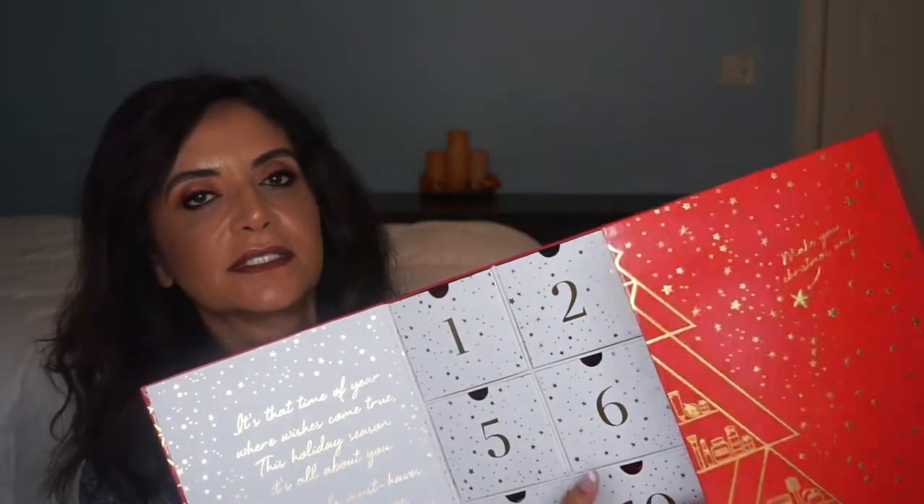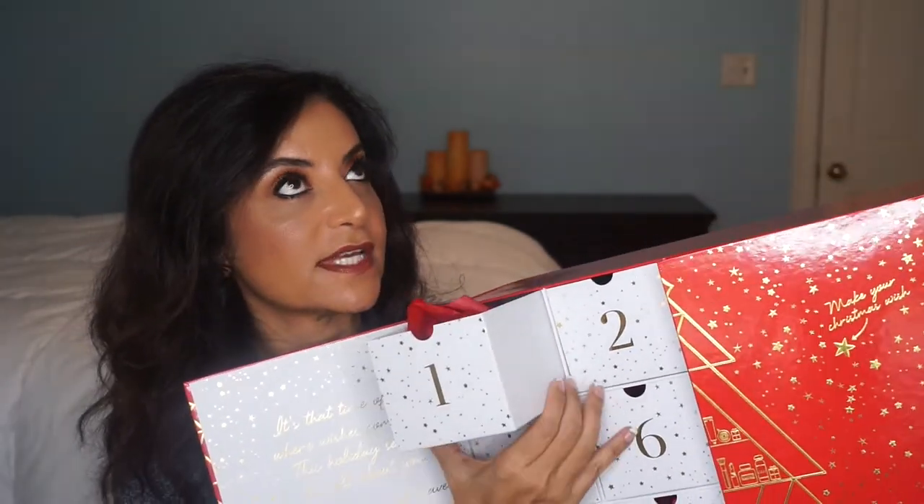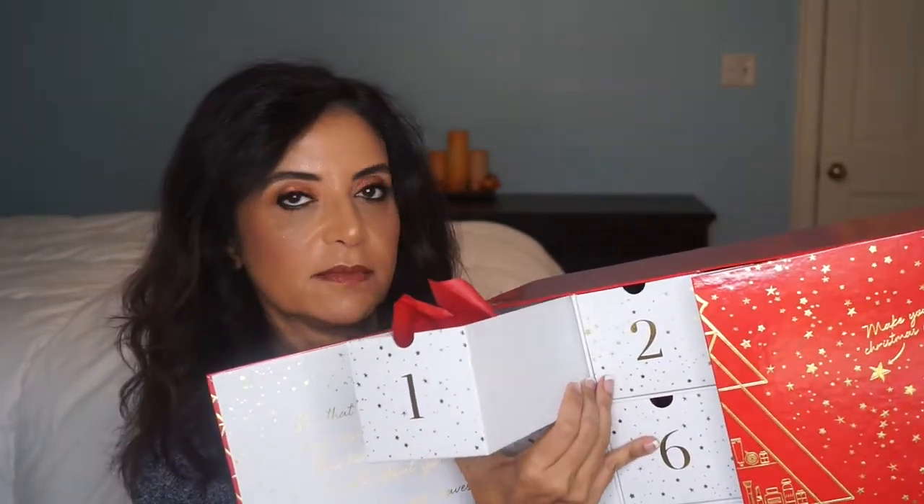I'd like to do this unboxing so you can see what's in this box before you make the purchase — kind of decide if this is what you'd like. These are good-sized products. I saw a couple of videos and their website to see what's in here. Some of these I really like, some I've never heard of before.